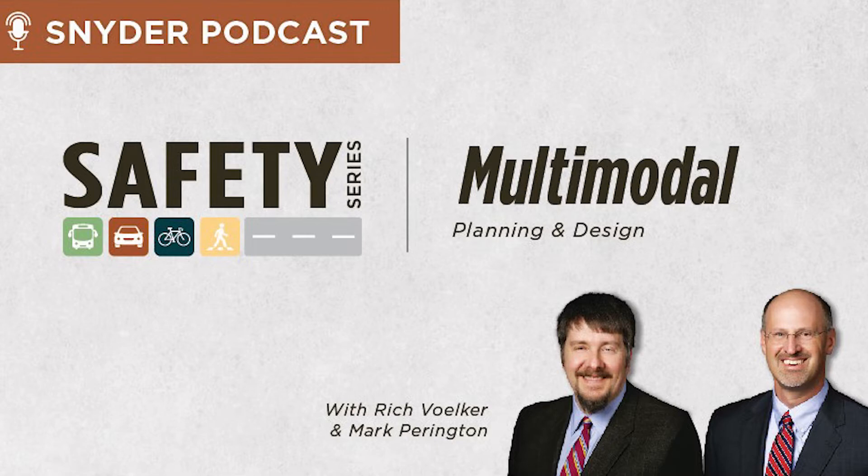Describe what the term 'complete streets' means to you — whether it's context-sensitive design or complete streets. Once a term like that is thrown out, it'll often mean different things to different people. When it comes to fulfilling the process of development and making sure it meets a complete streets consideration, what does that mean in the work that you do?